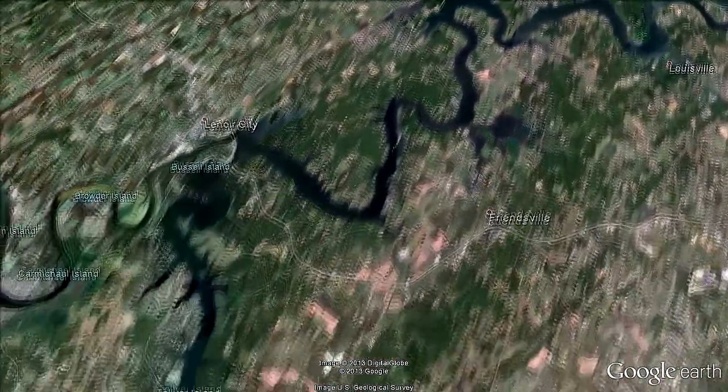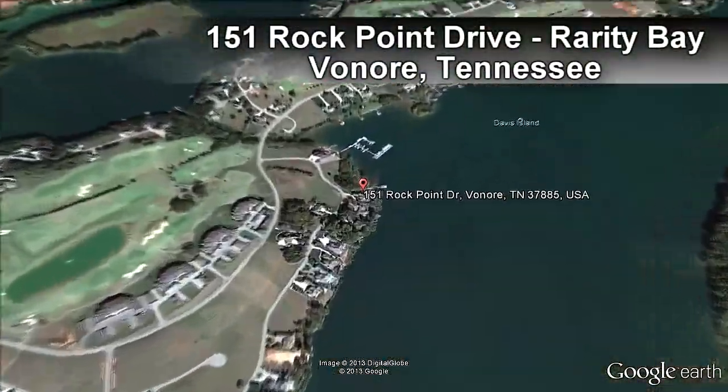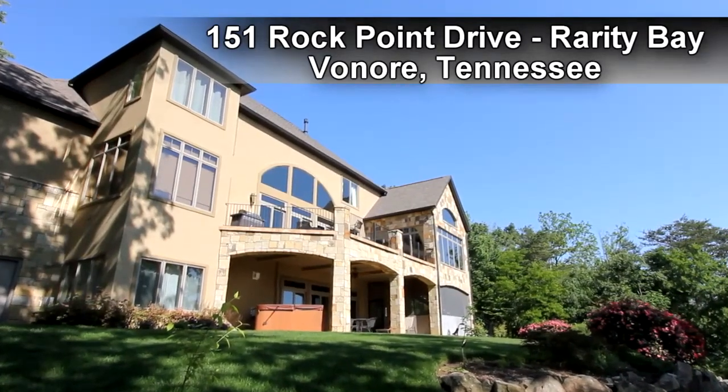We invite you to tour your future lakefront castle on the shores of Teleco Lake in East Tennessee. This is 151 Rock Point Drive in beautiful Rarity Bay.